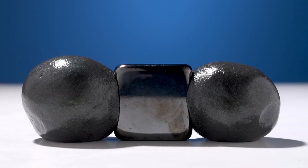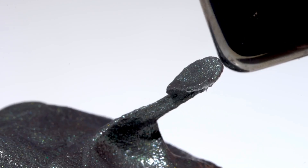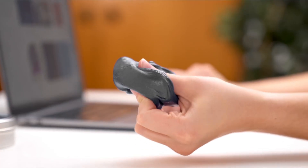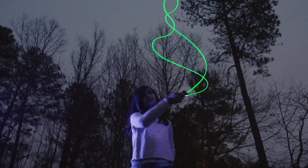Science gadgets are like magic tricks you can actually explain, sometimes. Today I grabbed the craziest, weirdest, and most mind-blowing science gadgets on Amazon, and I'm going to test every single one of them. Let's see which ones are genius and which ones are just plain ridiculous.